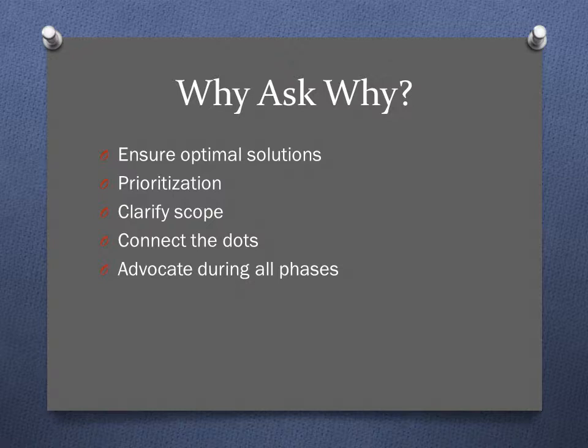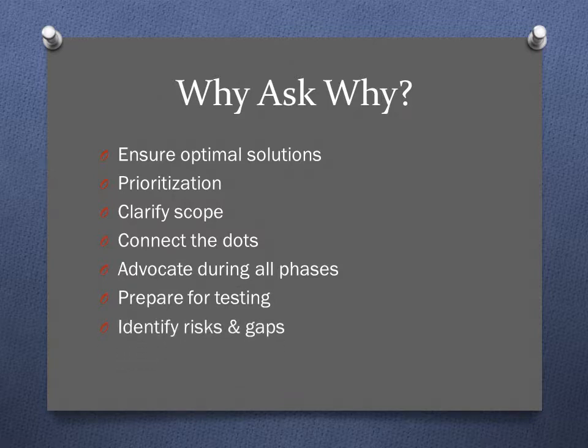You can also be an advocate during all phases of the project. If you understand why something is needed, you're able to explain that to other people downstream who may be questioning why it's there in the first place. It also helps you better prepare for testing, putting together your test scenarios to make sure everything works as expected, and will help you identify risks and any gaps.